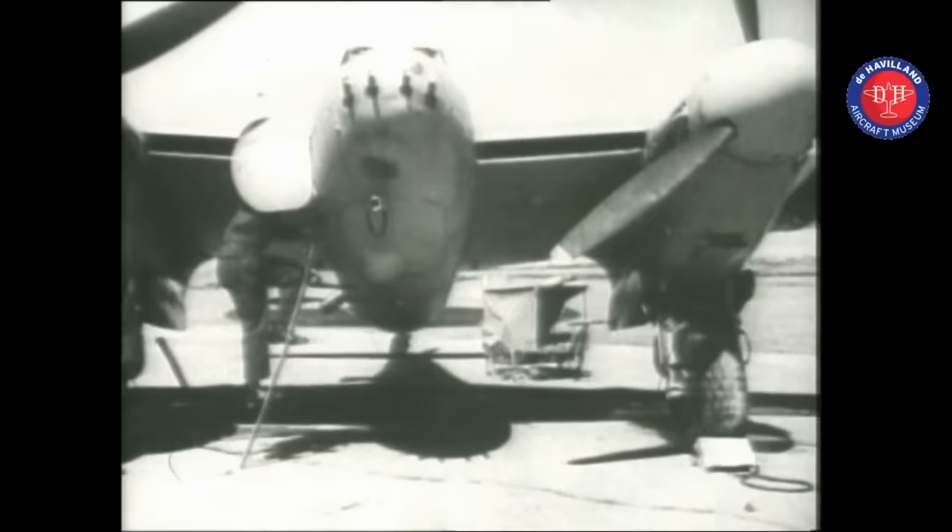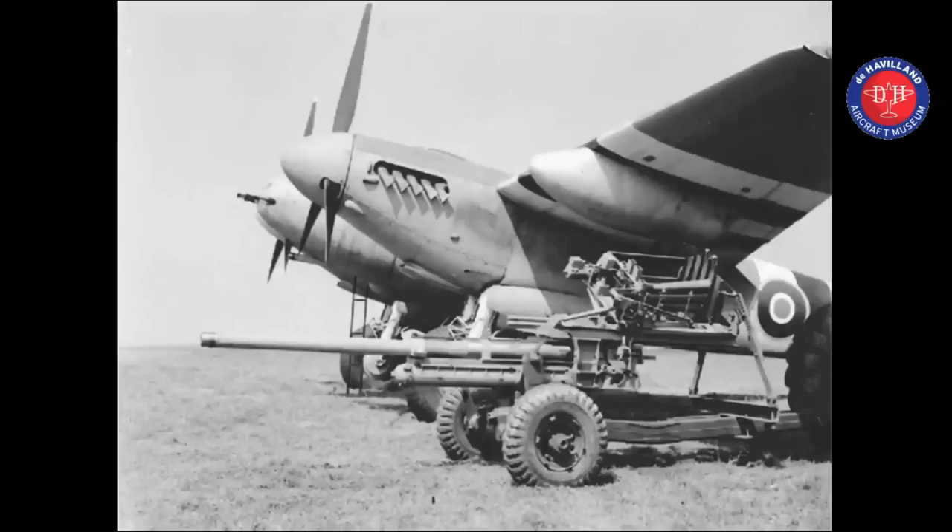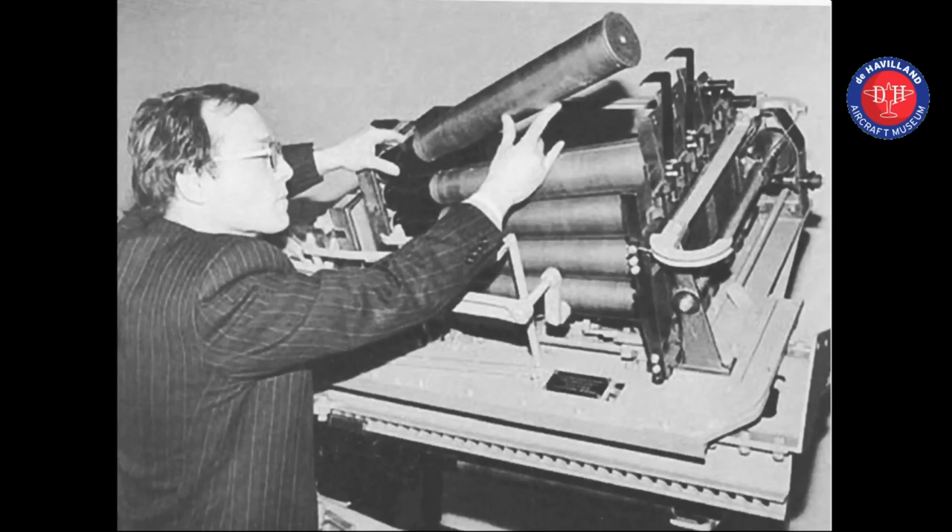In 1943 the Mosquito was required to carry a six-pound quick-firing gun. It was a field weapon weighing nearly a tonne, and it had a kick like a mule. This also entailed carrying half a tonne of armour — steel plates up to three-eighths of an inch thick — to protect the engines from enemy cannons. The weapon chosen was the Molins 57mm Type M, which was based on the Ordnance QF six-pounder anti-tank gun used by the British and American armies. The Molins company modified the gun and designed a 21-shell automatic magazine, capable of firing 55 rounds a minute.